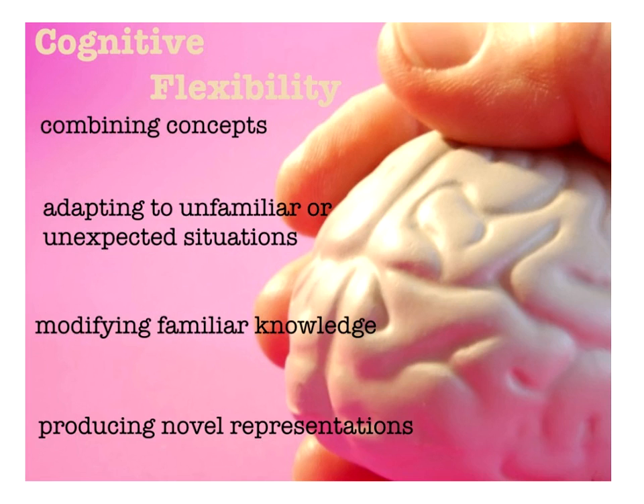Cognitive flexibility is about looking at how children combine concepts, how they adapt to unfamiliar or unexpected situations. Because the way our world is changing, we're constantly coming up with new ways of working and new ways of being. So it's being able to adapt and take risks, modifying the knowledge that we have, taking a concept, adding to it, remixing, creating new ways of being, and producing novel representations. This offers the cognitive flexibility that we need to change the way that we teach and work with children.